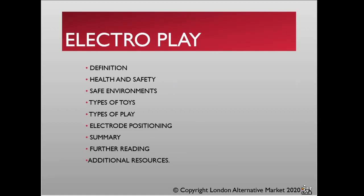Just to give you a quick overview of the presentation: I'm going to be talking about the definition of ElectroPlay, some of the essential health and safety, a quick discussion about safe environments and why it's important, an introduction to the types of toys, an introduction to the types of play, a quick overview of the electrode positioning, a quick summary, further reading, and additional resources.